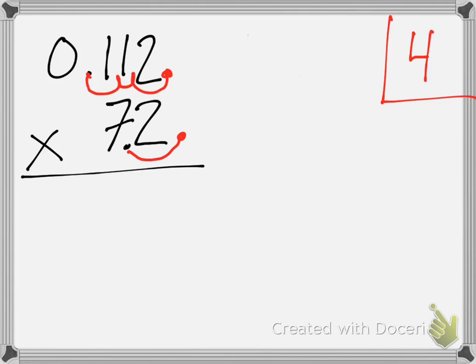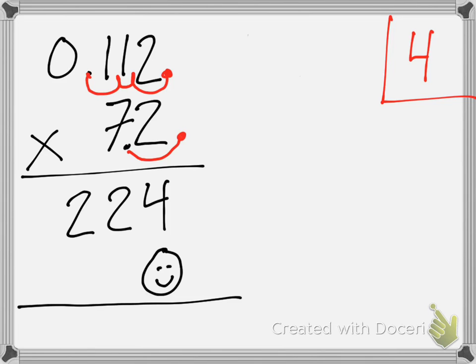I want you guys to do this in your books. Let's do this together. Two times two — what is that, Madison? Four. Two times one — what is that, Rafi? Two. Two times one again — two. Now, what do I have to do, Nathan? We add our magic zero. Then, what's seven times two? Seven times two is 14. When we get an answer of 14, we put the one over and the four right here. That's how we write both parts of 14 with regrouping.